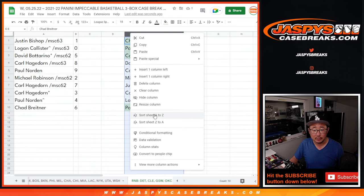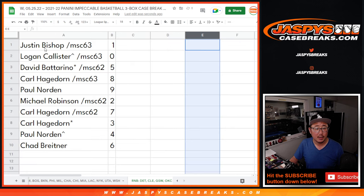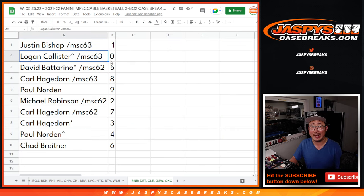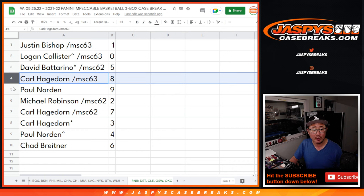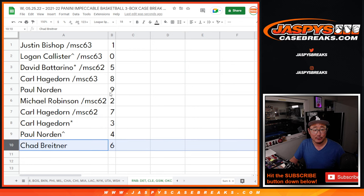All right, so we don't need this list anymore. Justin with one, Logan with zero. Logan gets any and all redemptions for those four teams down there in that tab, including one-of-one redemptions. Justin, you'll still get live one-of-ones. David with five, Carl with eight, Paul with nine, Michael with two, Carl with seven and three, Paul with four, and Chad with six.